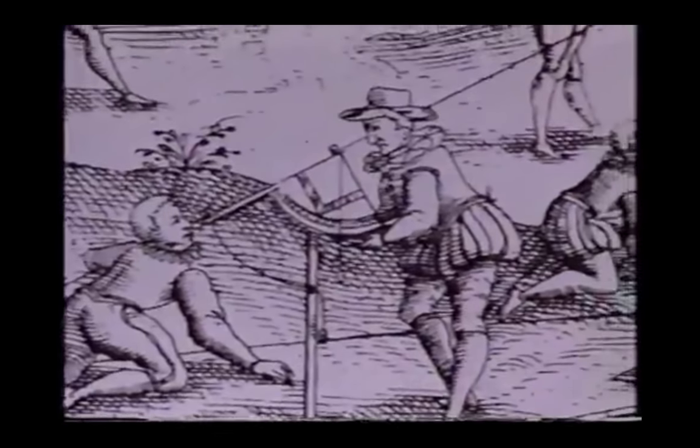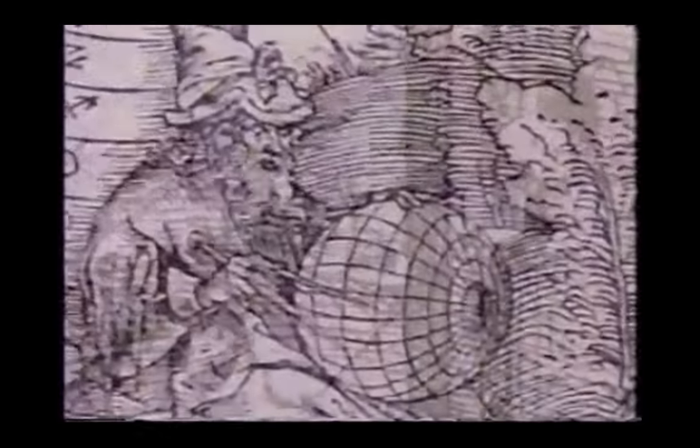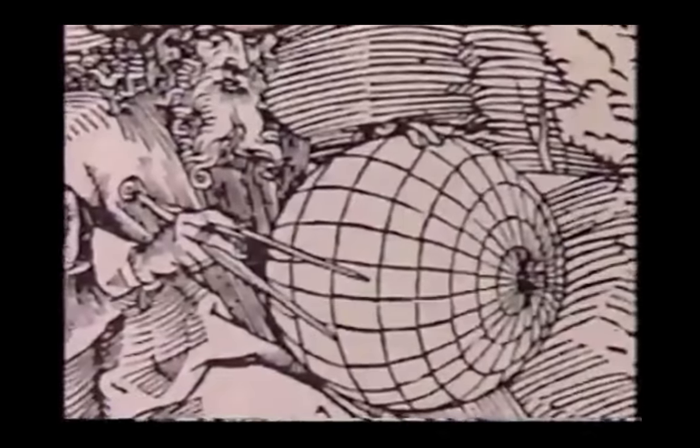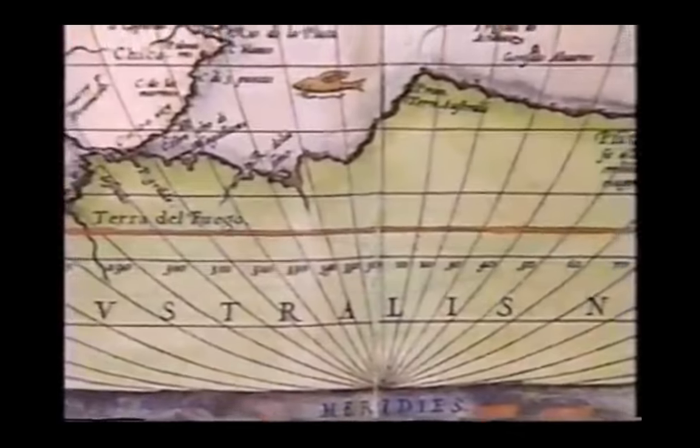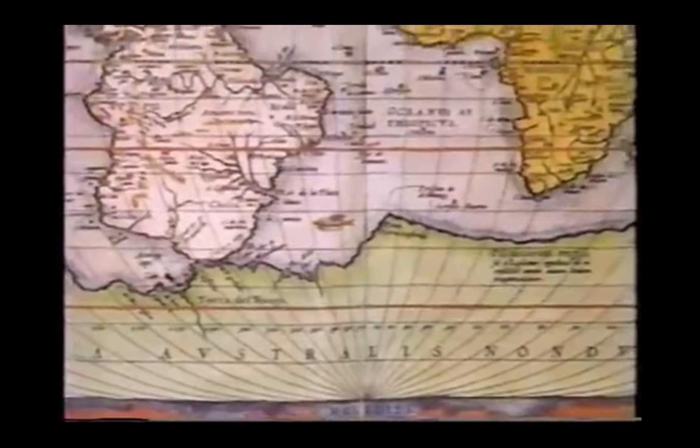There are all sorts of maps — some good, some bad, some quirky. But all of them start from somebody measuring something. The way you represent that mathematical measurement can take so many different forms that the scope of the word 'map' is enormous.